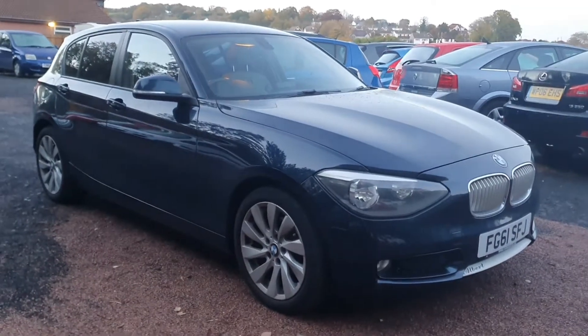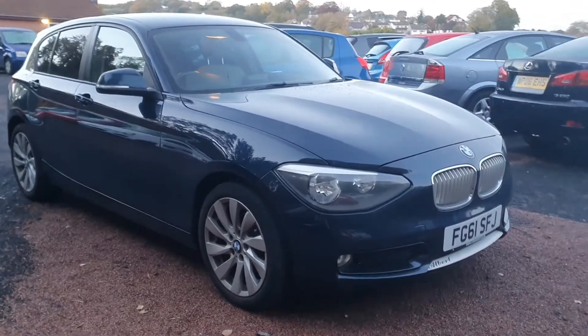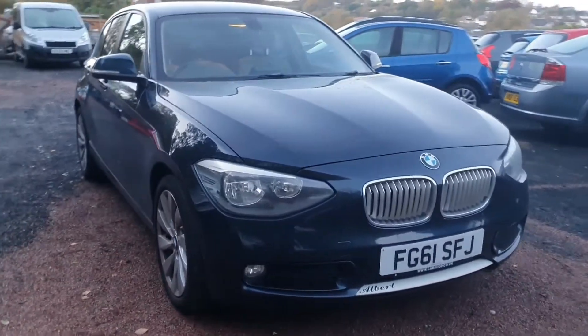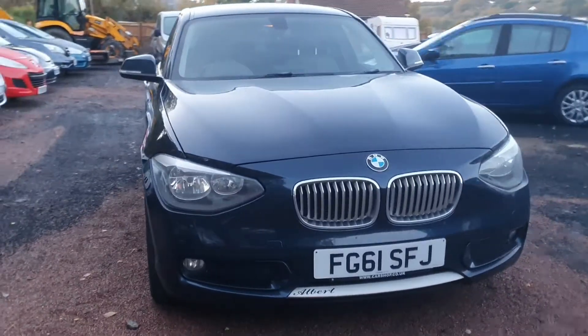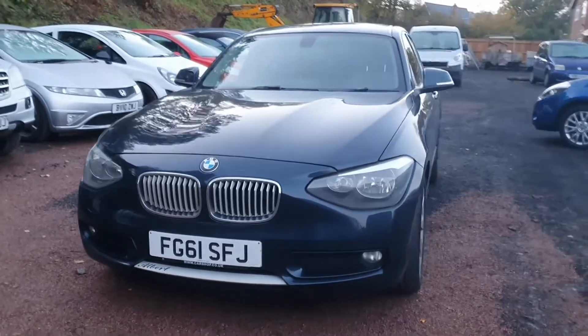Hi guys and thank you for coming and watching my video. This is Ashton's Cars with a BMW 1 Series diesel which we've just taken in. This has come to us directly from a main dealer today. I just want to give you a very quick walk-around video of it.